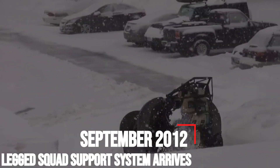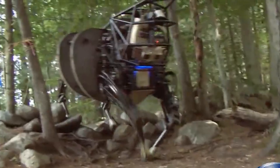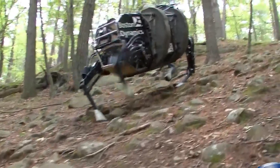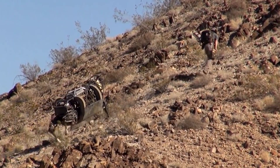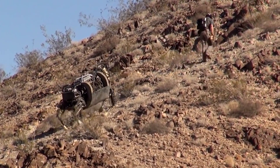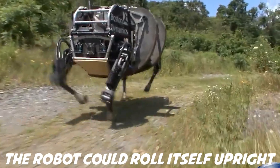September 2012 – Legged Squad Support System Arrives. The next evolution of Alpha Dog Proto was the Legged Squad Support System, LS3, which proved more versatile and robust than its predecessor. An array of sensors along the LS3 let it follow its human leader, while simultaneously navigating rough terrain to avoid obstacles. If tipped over, the robot could roll itself upright.